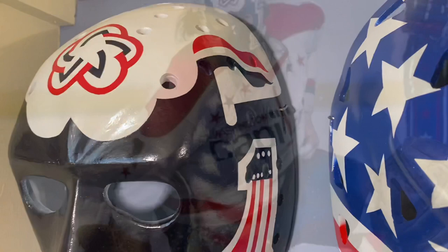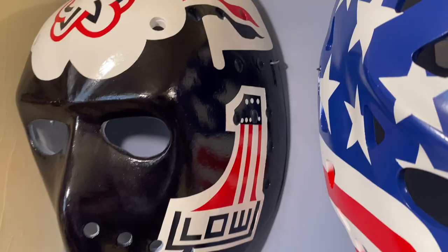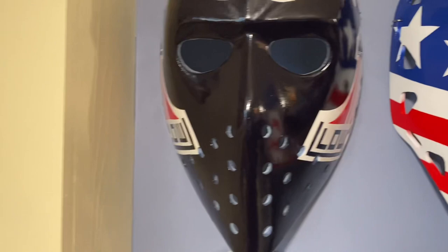Above him is another Ron Low mask, this time Washington Capitals, 1970s — when they were absolutely horrible. Low's name on the side — that is a Ron Low mask.